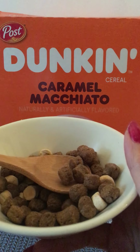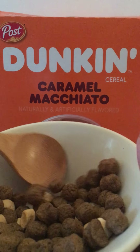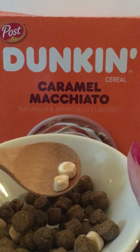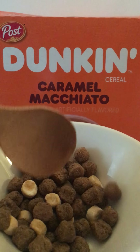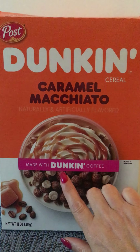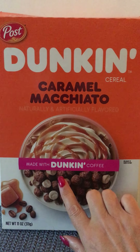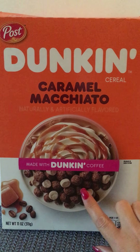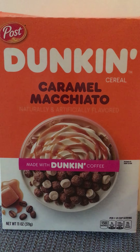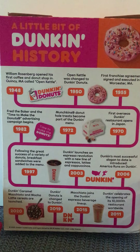It looks kind of like Cocoa Puffs, but these little brown puffs are coffee flavored instead of chocolate. They have little swirl marshmallows that taste like very creamy coffee and it smells wonderful. It does have coffee concentrate in it, so if you're sensitive to caffeine, you should probably be careful because you might not be able to sleep or it might make you jittery. So let's flip our box over and read our timeline of Dunkin' history.